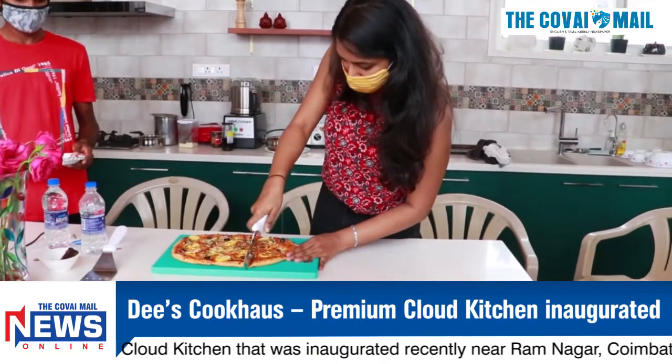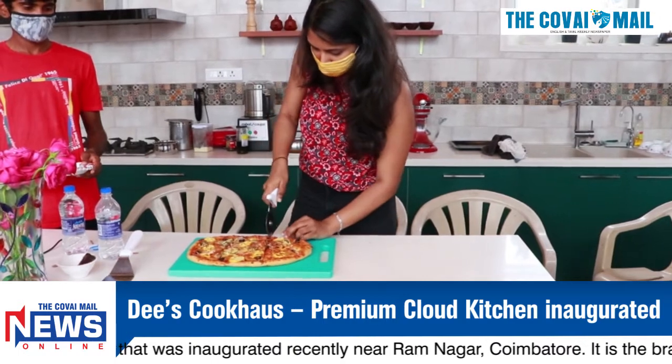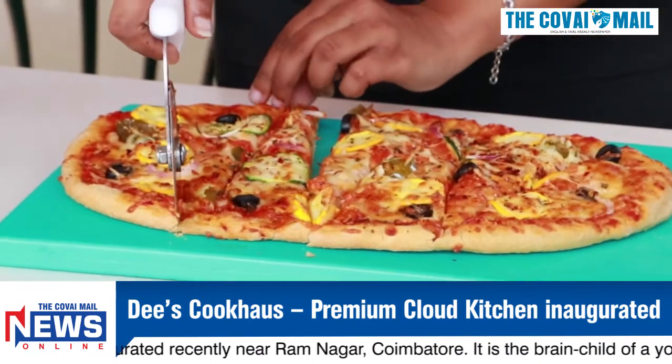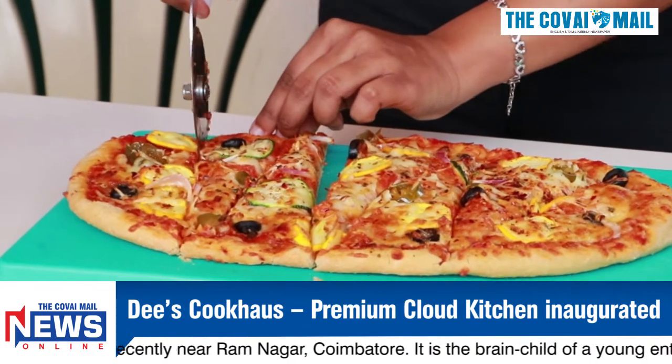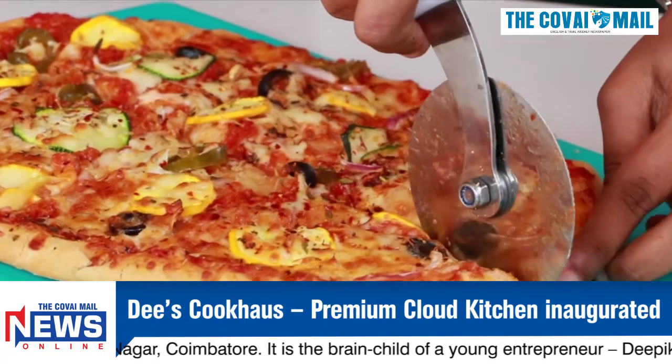The kitchen is fully equipped with some of the finest appliances from Germany and is ready to offer various cuisines like Mexican, Mexican-Indian, American, Swedish, Brazilian, Turkish and Indonesian for lunch and dinner.